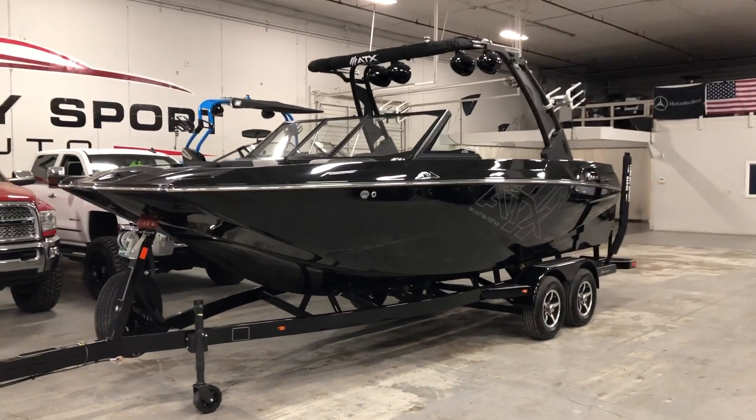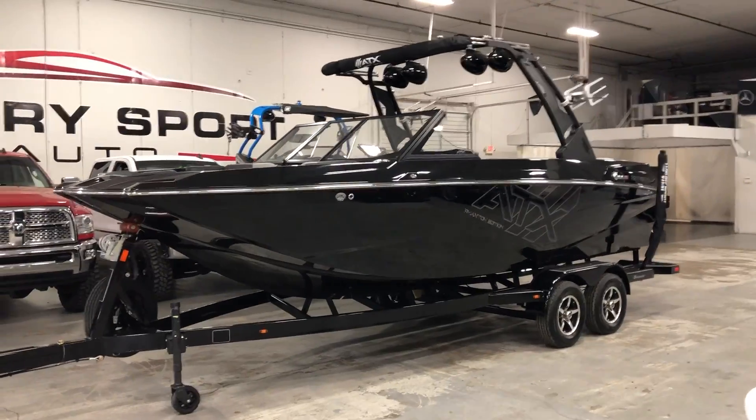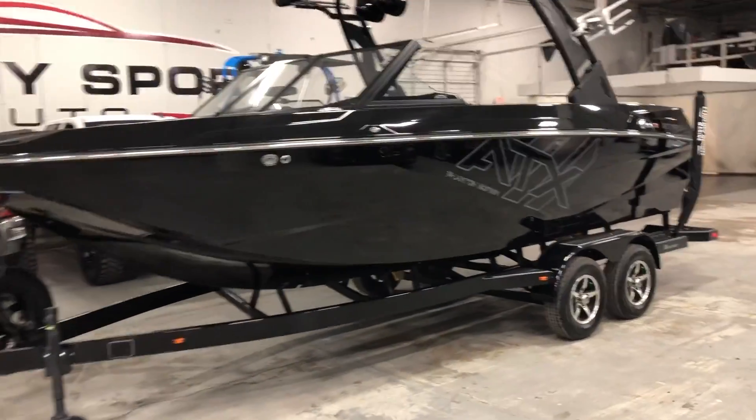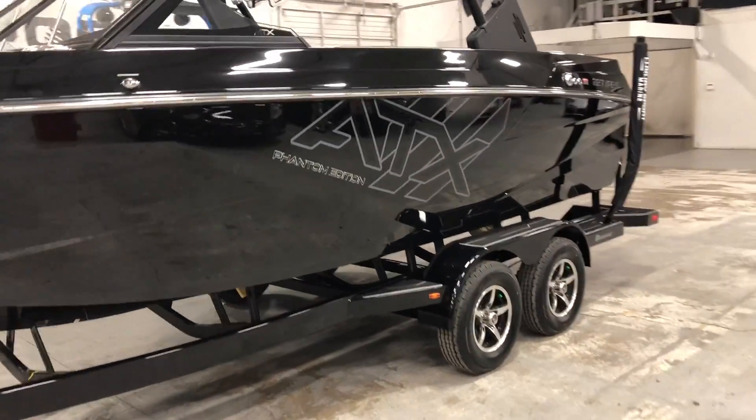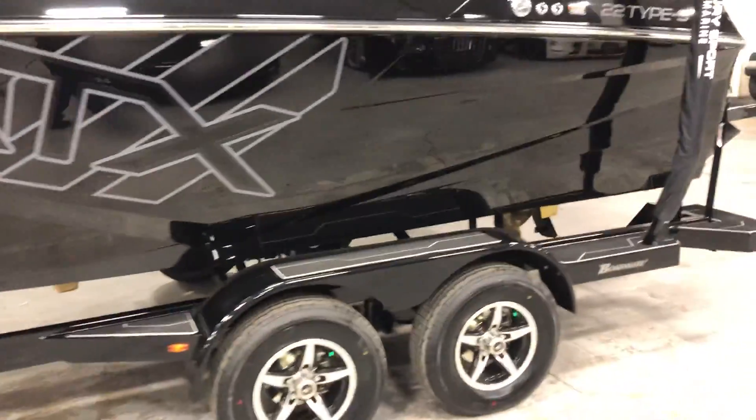Welcome to Luxury Sport Marine. This is a walk around video for a 2001 ATX 22 Type S Phantom Edition. Very popular configuration here. Looks great on the water.